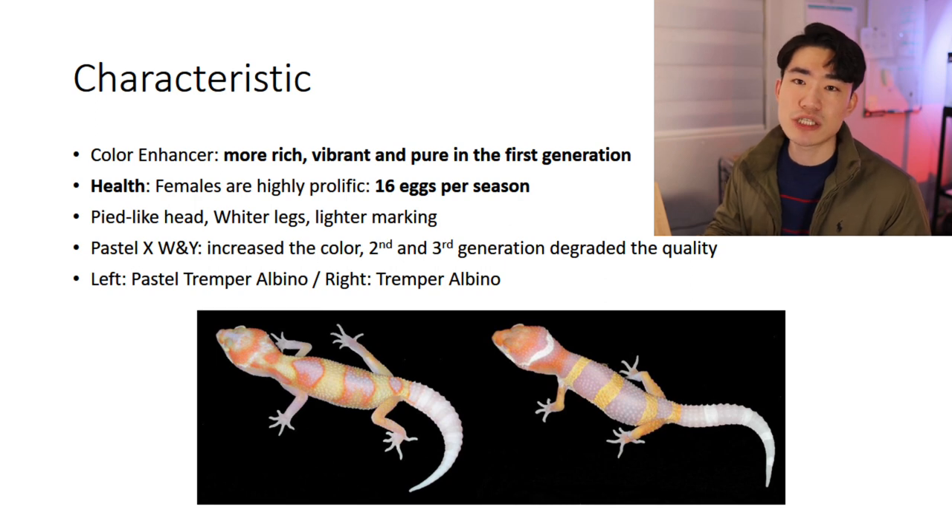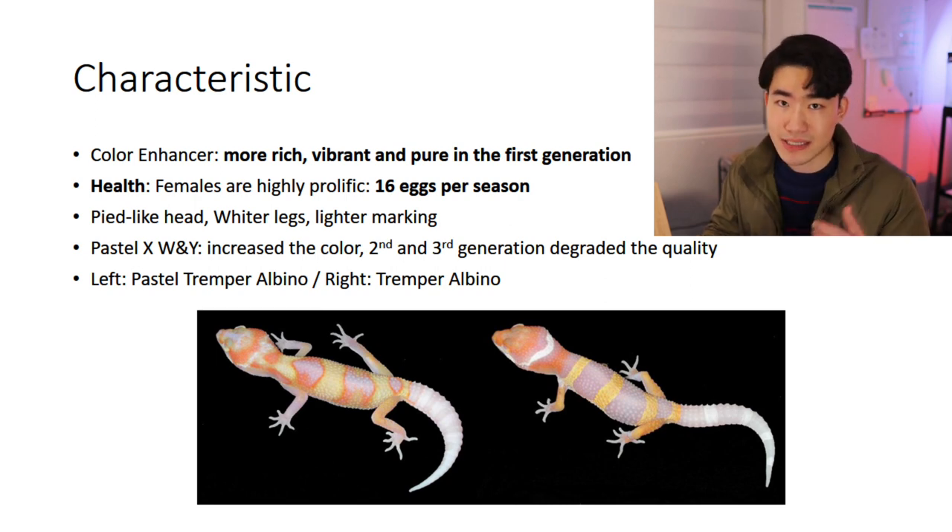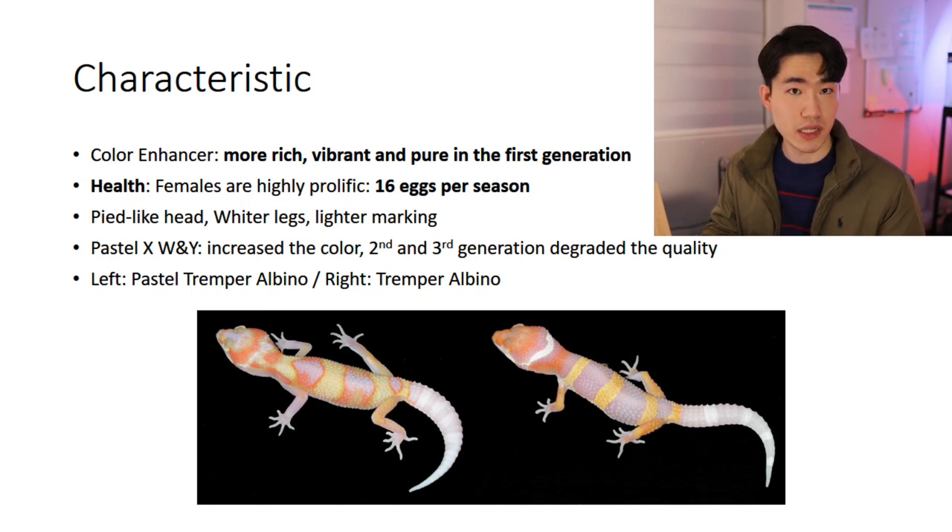For the appearance, this gene shows a pipe-like pattern on its head like a galaxy — which in other words we call it the super snow eclipse. It also shows wide legs, in other words white socks, and lighter markings on its head, especially when the geckos are young.